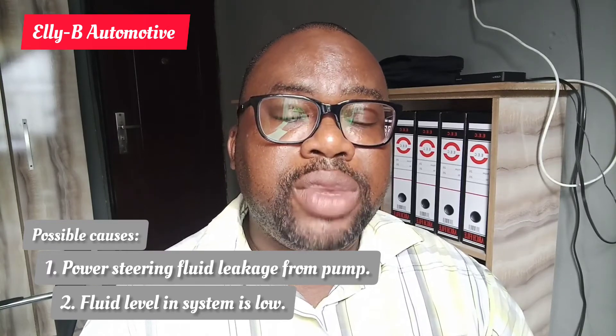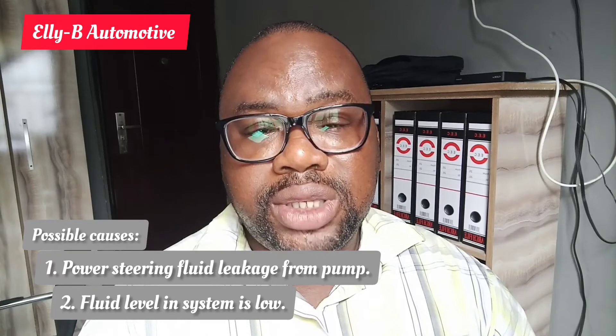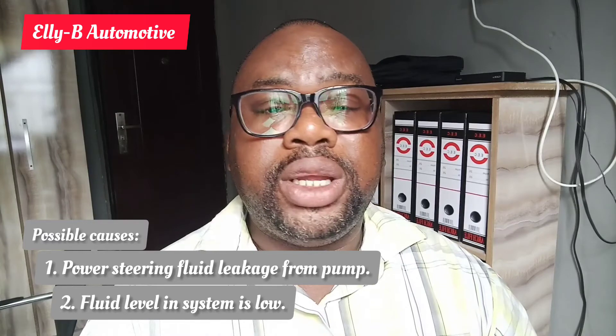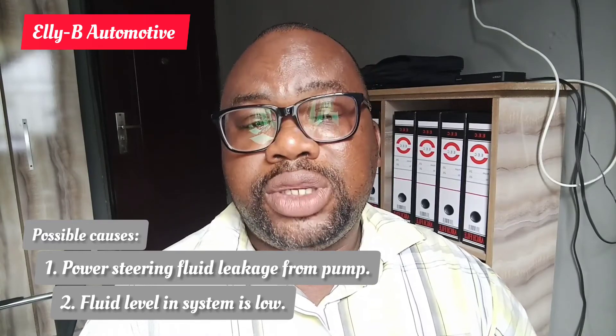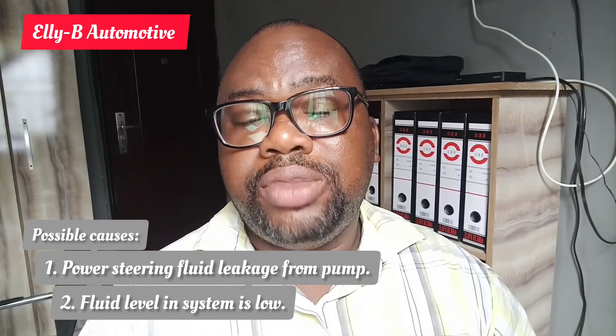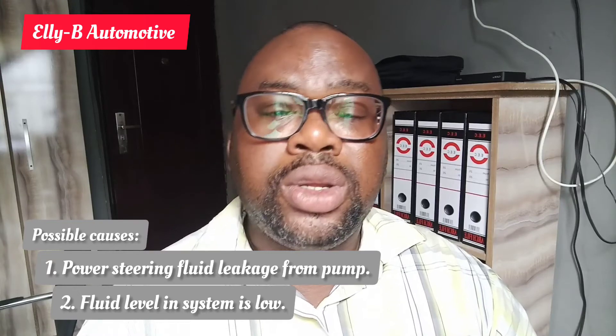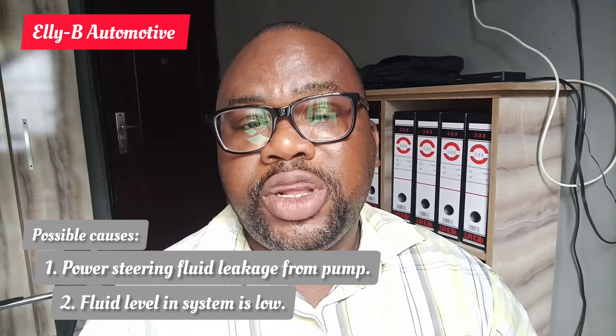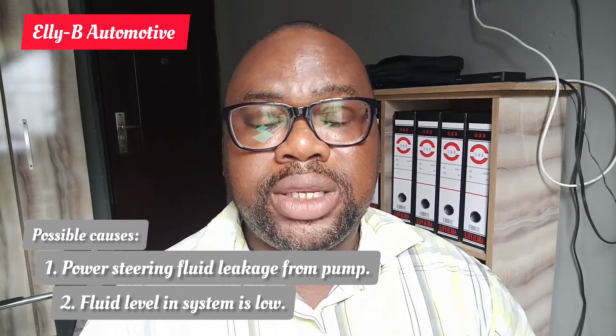This could seriously damage your power steering system if left unattended or unchecked for a very long period of time. It is very recommended that you take your vehicle to a professional mechanic to carry out a diagnosis and troubleshooting to check what the fault is. If it is something that requires a replacement or just maintenance, the proper service should be carried out.